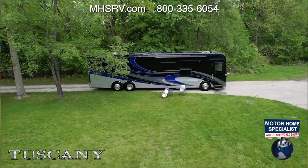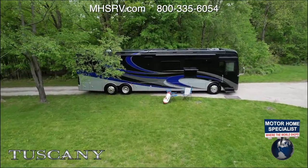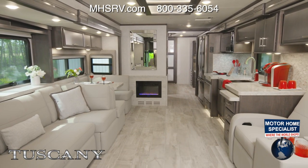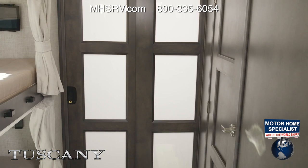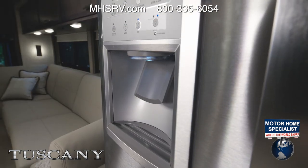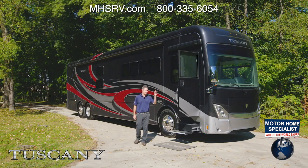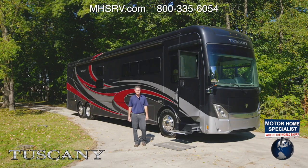It is absolutely beautiful to look at inside — every option you could ever want in a luxury motorhome, every feature about it is why the Tuscany is among the elite when it comes to diesel pushers. Hi, I'm Steve from Thor Motor Coach and this is the 2022 Tuscany.